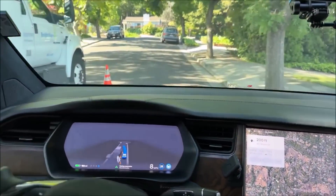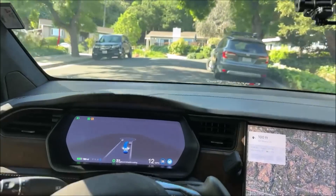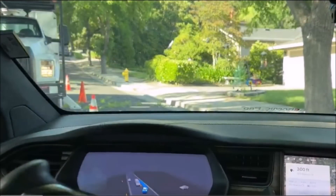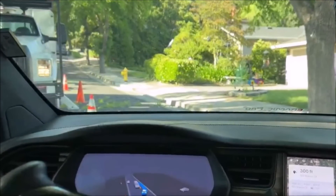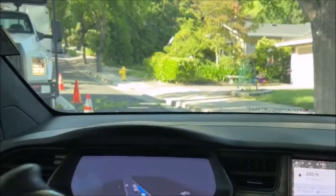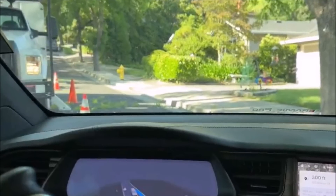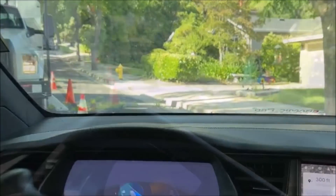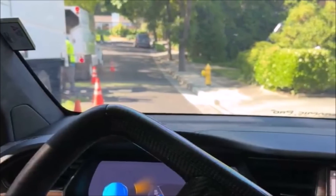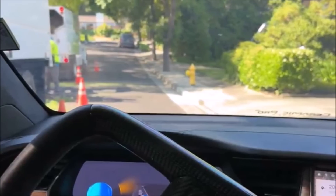Tesla CEO Elon Musk reiterated in Europe that the company is close to solving autonomy, while highlighting the automaker's efforts and what they mean to its valuation. He said, 'Although I've said this before, I think we will solve autonomy soon,' speaking at the VivaTech conference in Europe. It will be interesting to see how Tesla FSD beta continues to develop. If it continues to make progress at this rate, it could eventually become a viable alternative to human driving and reach level five.